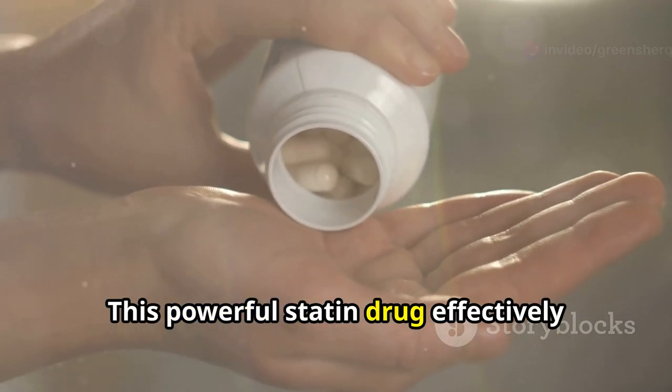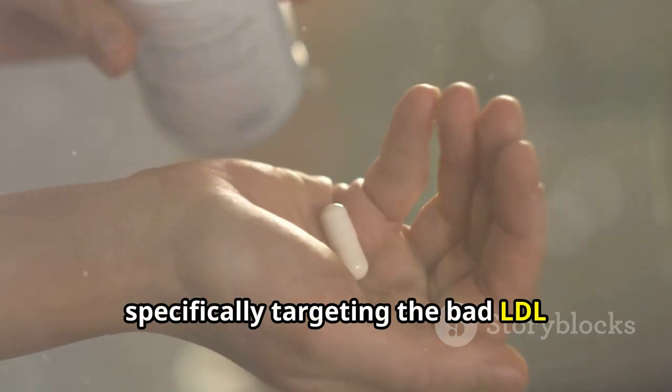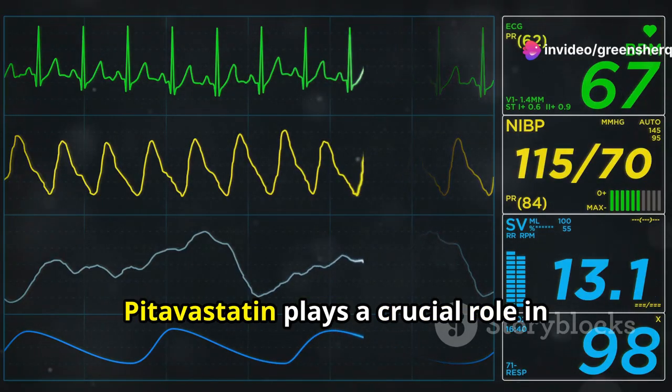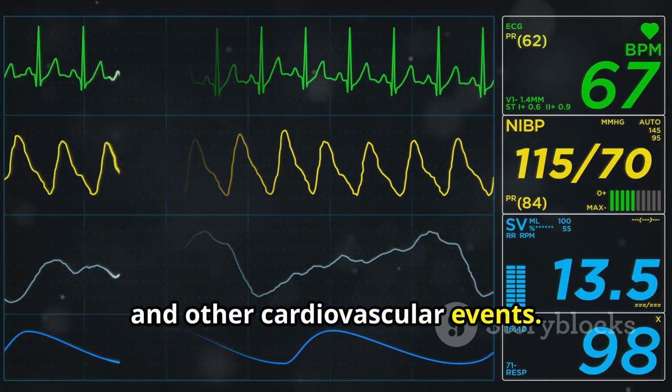This powerful statin drug effectively lowers cholesterol levels, specifically targeting the bad LDL cholesterol that contributes to plaque buildup in our arteries. By reducing LDL cholesterol, Pitavastatin plays a crucial role in preventing heart attacks, strokes, and other cardiovascular events.